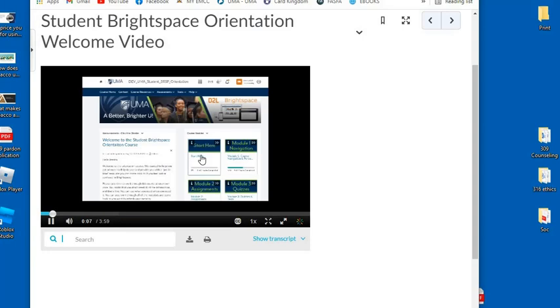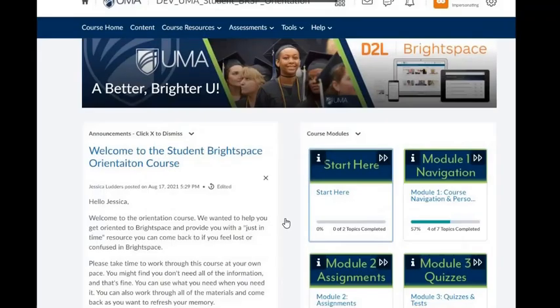Welcome to the UMA Student Brightspace Orientation course. We've developed this course to help all UMA learners better understand how to navigate in the Brightspace Learning Management System. This video is designed to give you a brief overview of what appears in this course. As you work through the course modules yourself, you will find more in-depth information about how to navigate and use Brightspace.